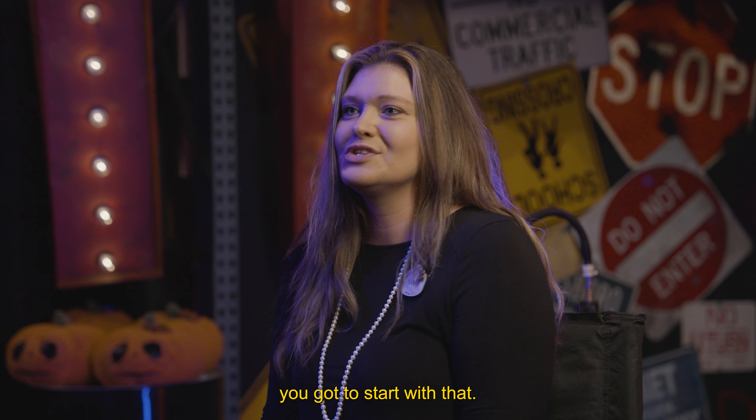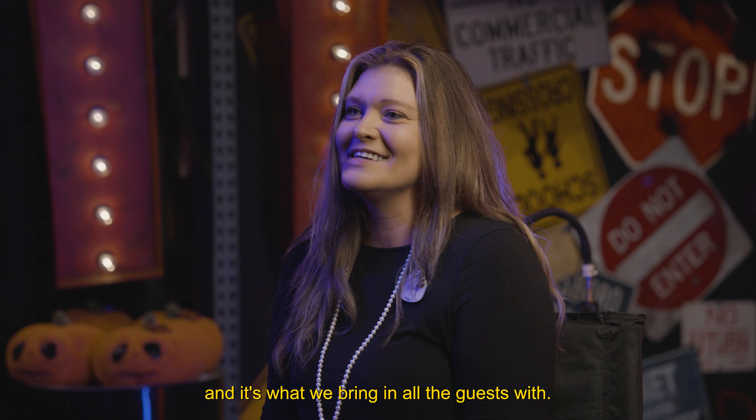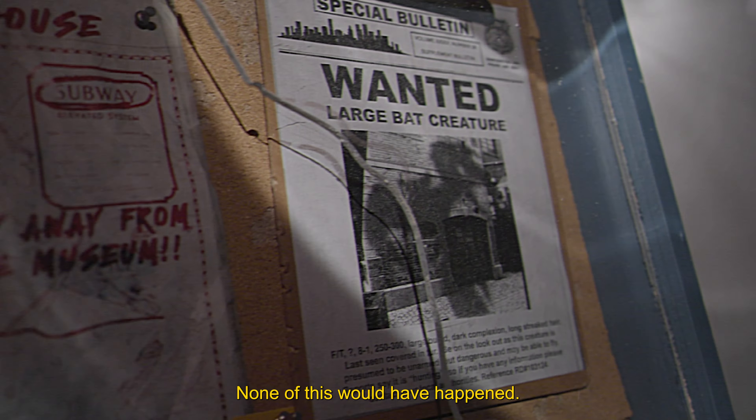When it comes to a tribute store, you've got to start with that. It's the hook and bait, and it's what we bring all the guests in with. If it wasn't for this exhibit, none of this would have happened.